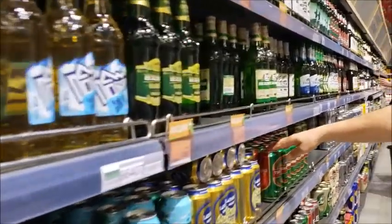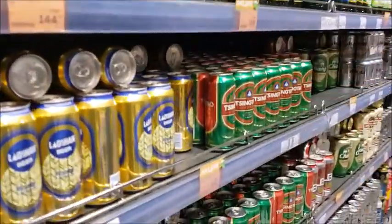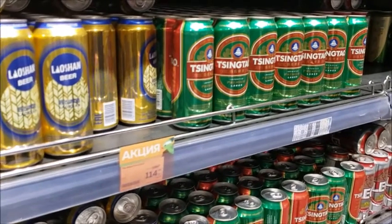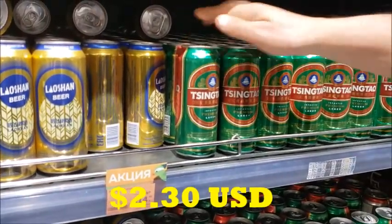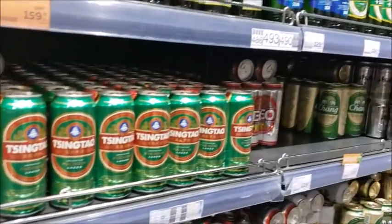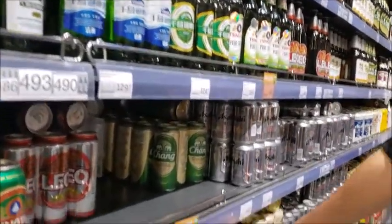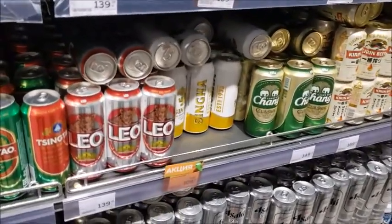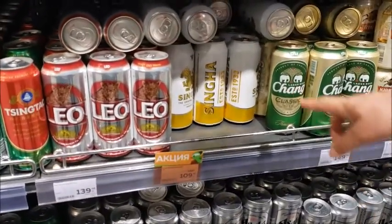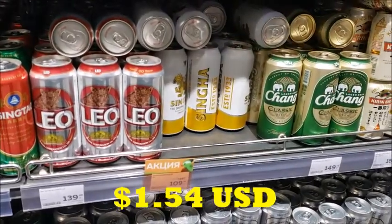Qingdao — the Qingdao beer that everybody likes. It's a little bit pricey but still $3 per can. Moving further back, we got the Chang beer and the Singha beer which is from Thailand. It is on sale for $2 a can.